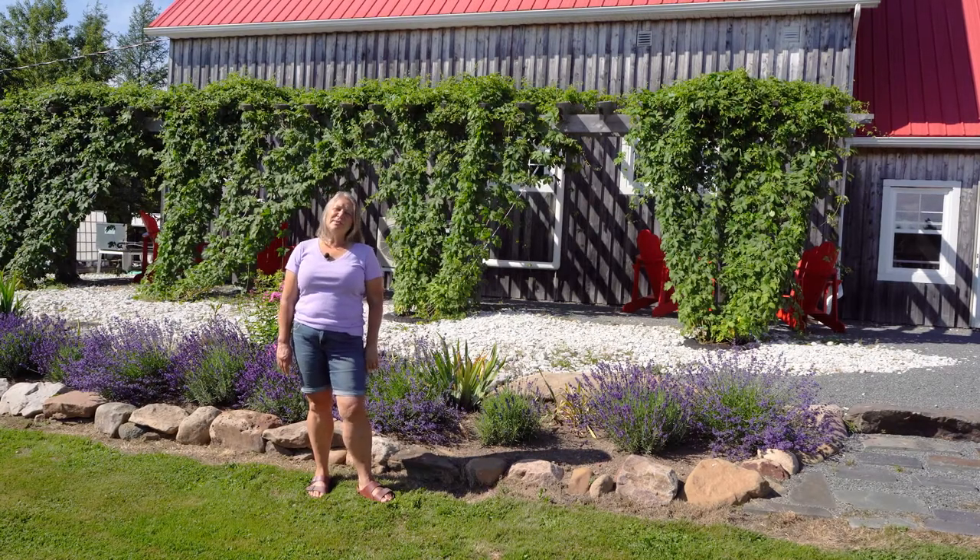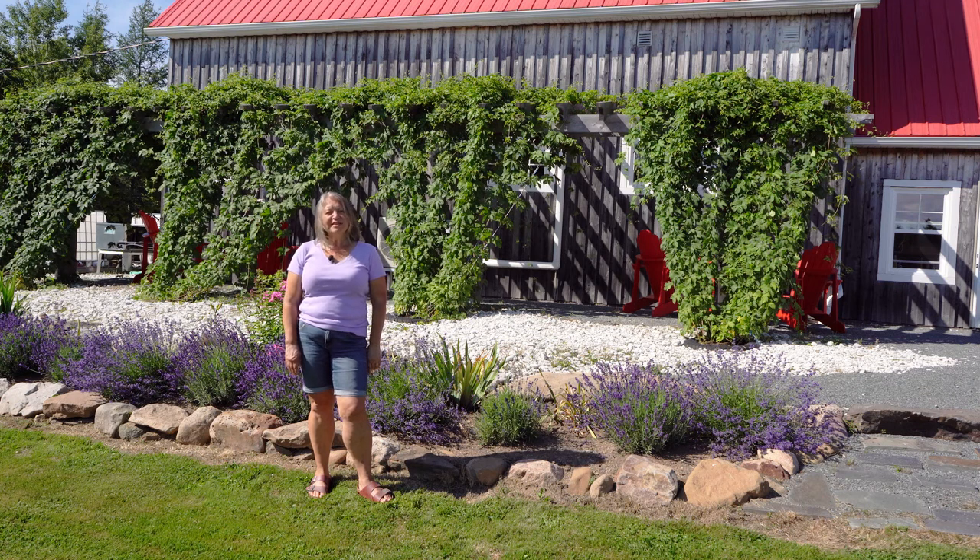Hi, I'm Brenda Bailey, and I'm the master gardener here at Meander River Farm and Brewery. I thought, why don't I take you on a virtual tour of Meander River Farm.